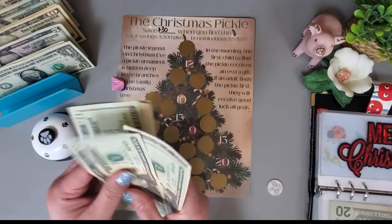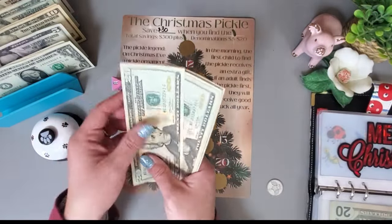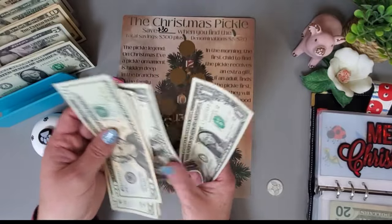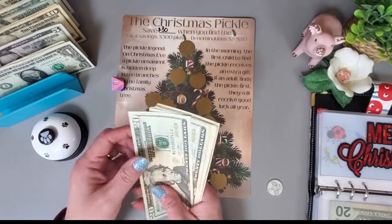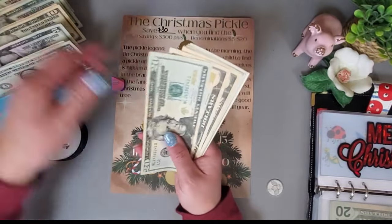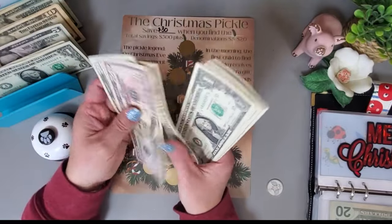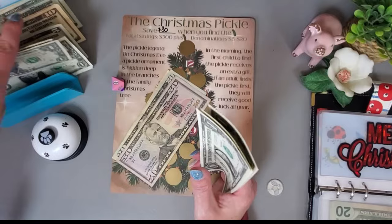Let me see if I can condense any of this — grabbing a 50 and some ones to get the right denominations.